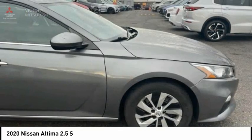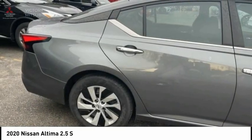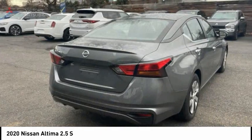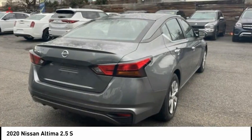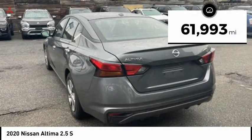Combine that with a powerful engine and standard airbags and over 5,000 quality and performance tests, and you'll see the Nissan Altima is made to drive and built to last. This vehicle has less than 65,000 miles.